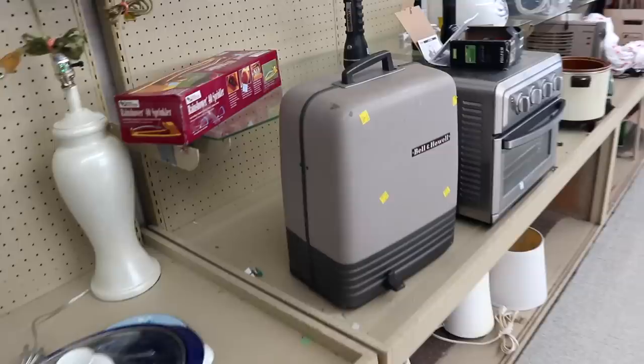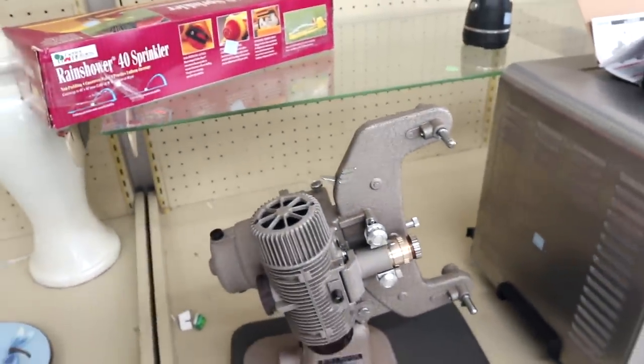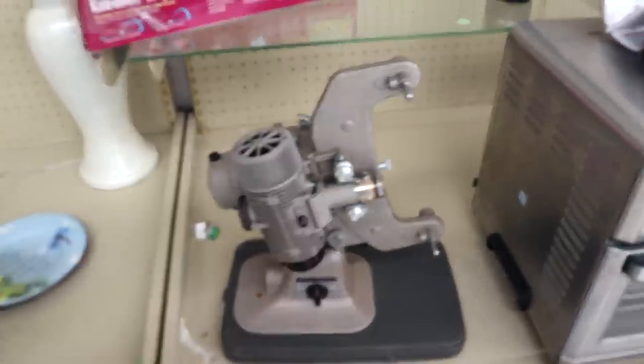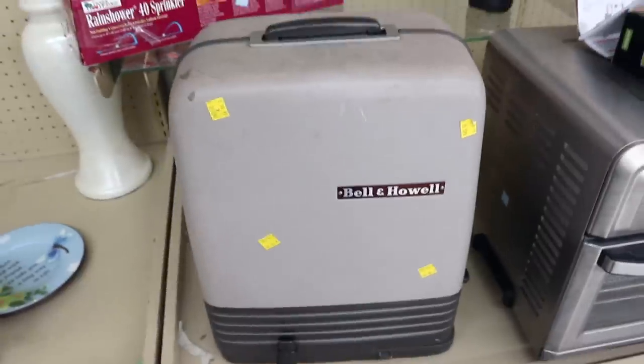The only way this would be worth $35 at a thrift store is if it's a 16mm of a certain type, and it does not appear to be one of the more valuable ones, so I would not want to bother with the shipping. You might be able to double your money on that, but too much effort.